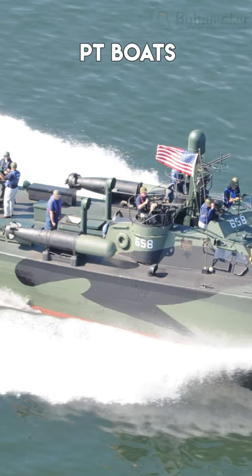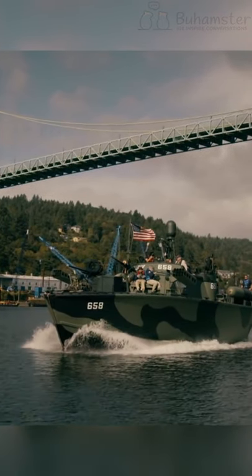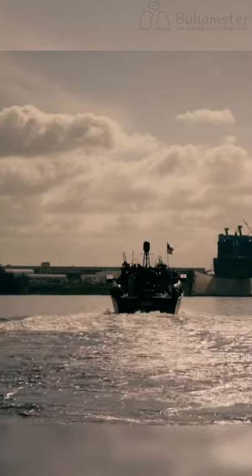PT boats were one of the main boats for the US Army during World War II. They were equipped with torpedoes and could be used for massive attacks both at sea and on the shores. These vessels weren't expensive to build and they could be used to engage enemy warships, transport ships, tankers, and barges.